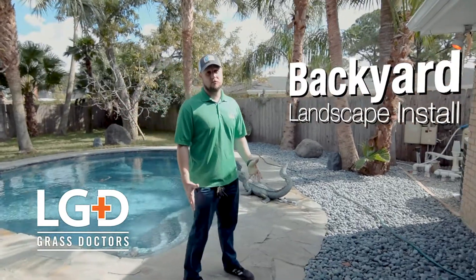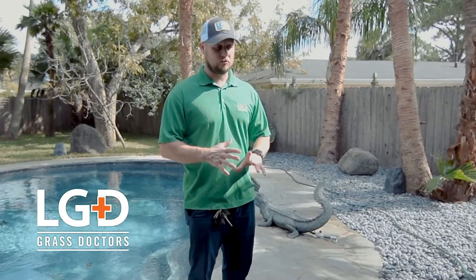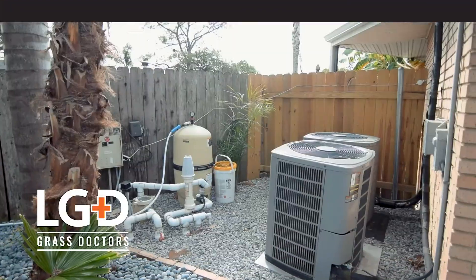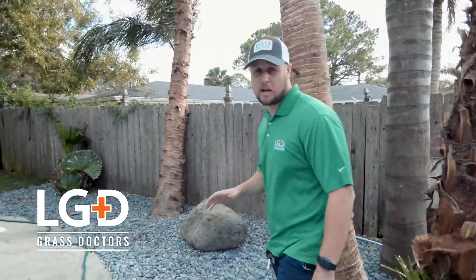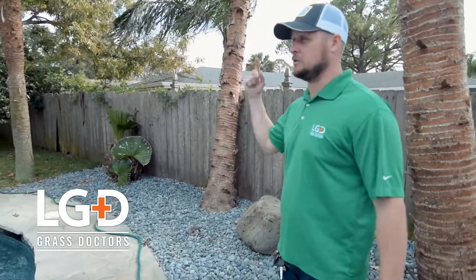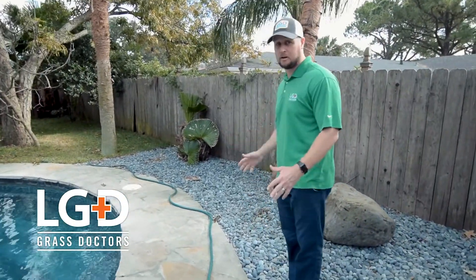It's a brand new landscape installed by LGD Grass Doctors. This is just some grass fill, a lot of crushed aggregate, some decorative stone. Every single piece of this property we added subsurface drainage to, so all the downspouts are tied in and they're sent up to the front. So after a big rain it's not gonna pool back like a lake out here anymore.